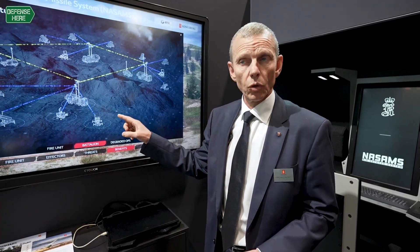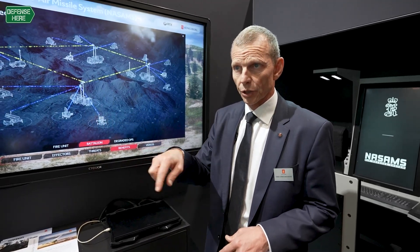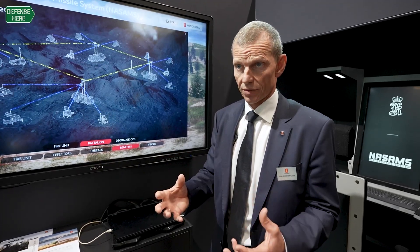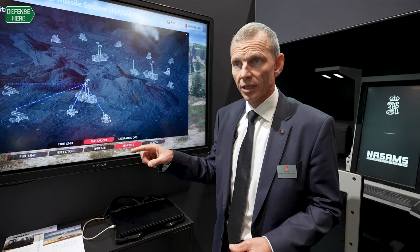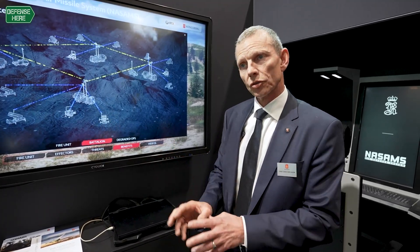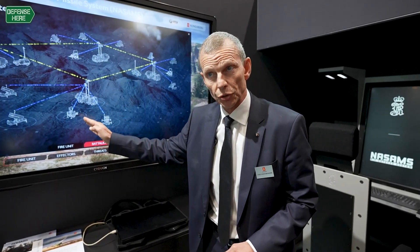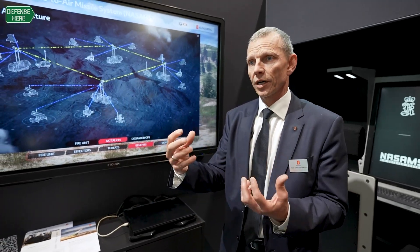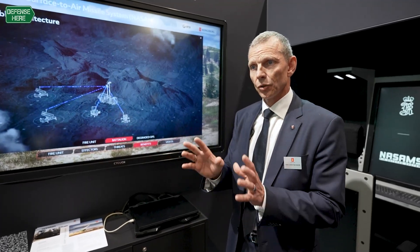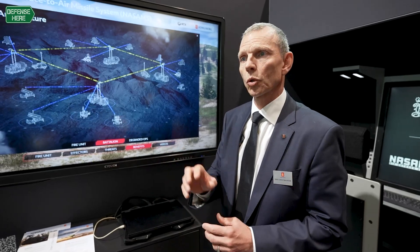All the command and control boxes talk to each other in this network, so they have the exact same air picture on their screens. Within the network, the computers will recommend to the operator what targets each fire unit should shoot at — a kind of economy of use of missiles. So you avoid overkill and have a perfect use of missiles towards the different targets.